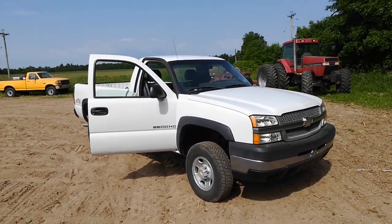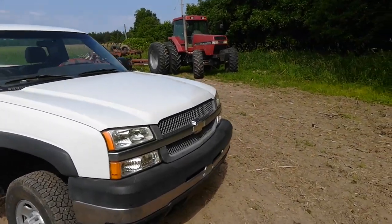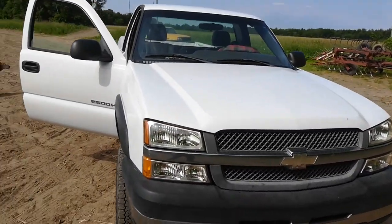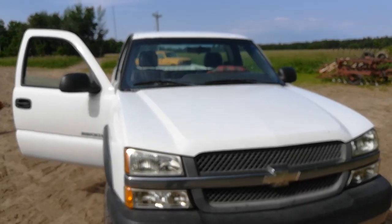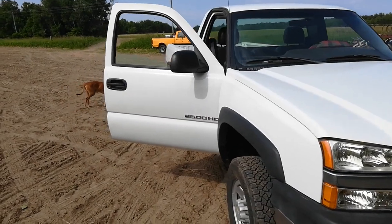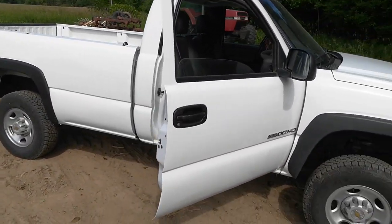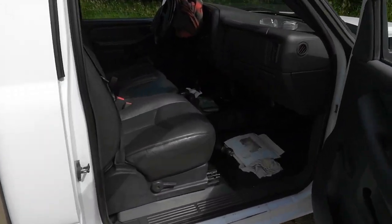I thought I'd make a video showing off a couple things. This is a new truck — well, it's a 2003 but it's only got 40,000 miles on it. I bought it online off a dealer in Portland, Oregon and my uncle Al went and checked it out for me. So hi Al, thanks for checking it out. Seems to be in great shape.